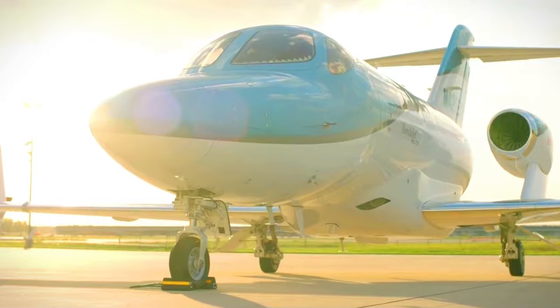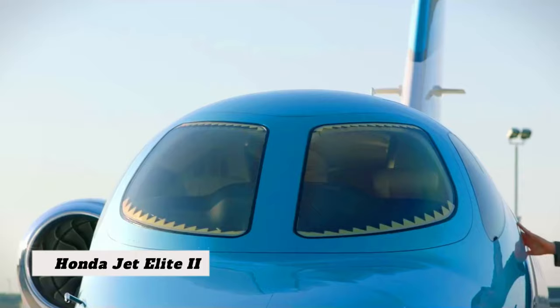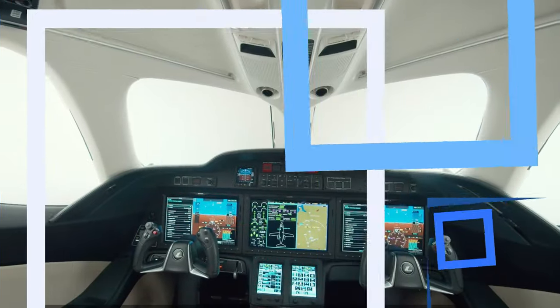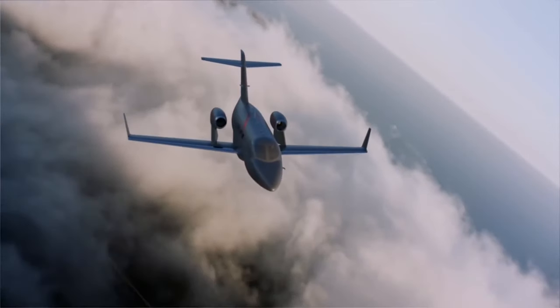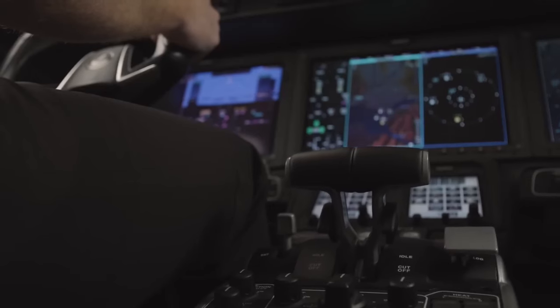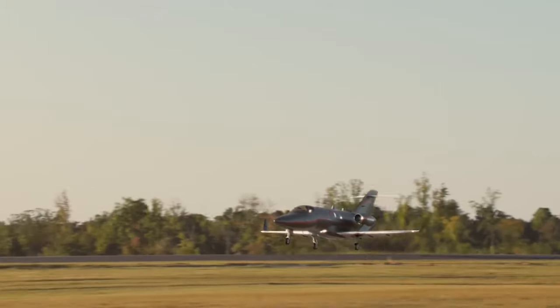Picture stepping into an exclusive world where opulence and power converge to craft an extraordinary journey through the skies. Welcome to the realm of the new HondaJet Elite 2, an aviation masterpiece that embodies the perfect fusion of luxury and performance. This aircraft isn't just a mode of transportation — it's a testament to cutting-edge design and innovation, from its advanced cockpit and powerful engine to its unmatched speed and range. Join us as we embark on a journey through the exceptional features that distinguish this aircraft, appreciating its undeniable impact on the realm of aviation.